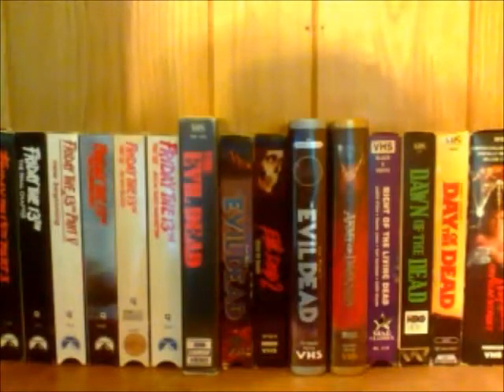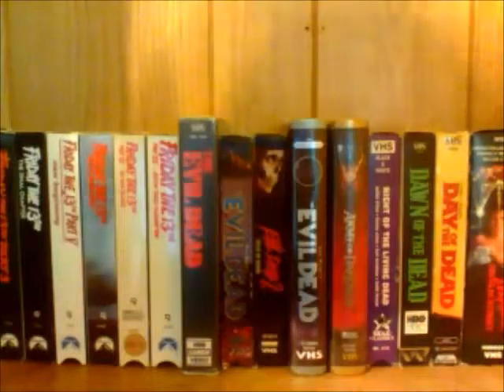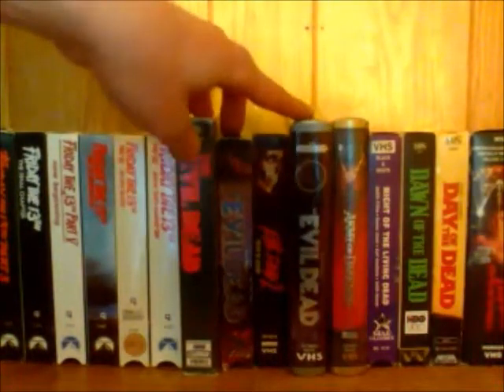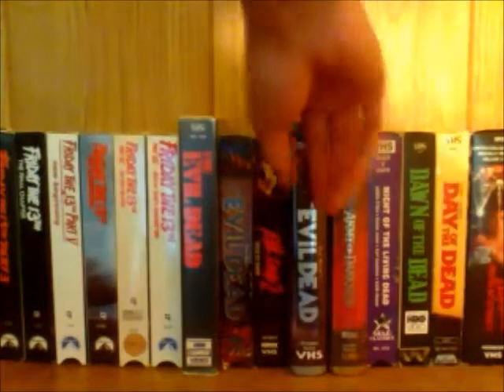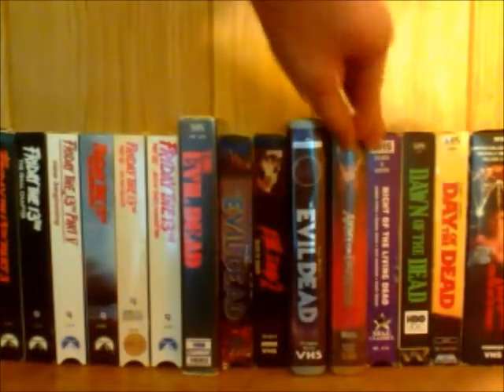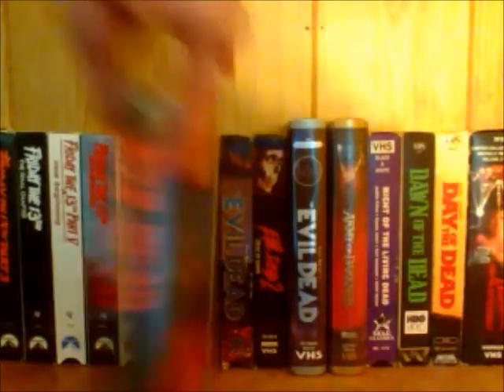Hey, what's going on, it's Dr. Gonswell Boogie here again. In this video I just wanted to go through some of the different copies I have of Evil Dead on tape. I actually have three copies of the first Evil Dead film, one copy of Evil Dead 2, and one copy of Army of Darkness, so I figured I would just go through each one and show you guys the packaging and design and just talk about each tape.